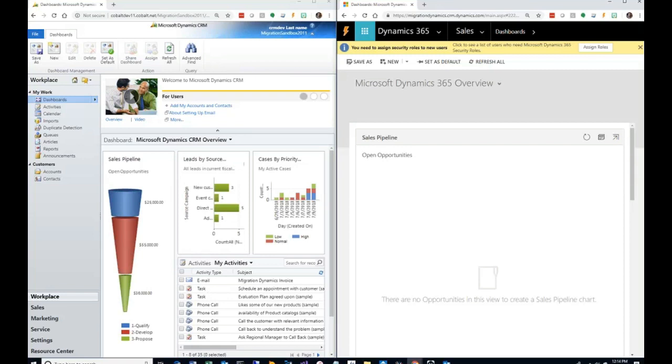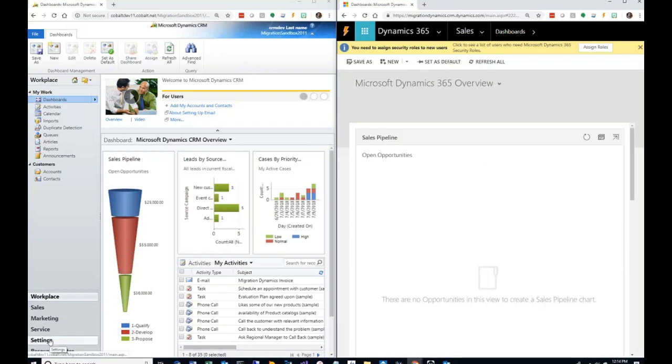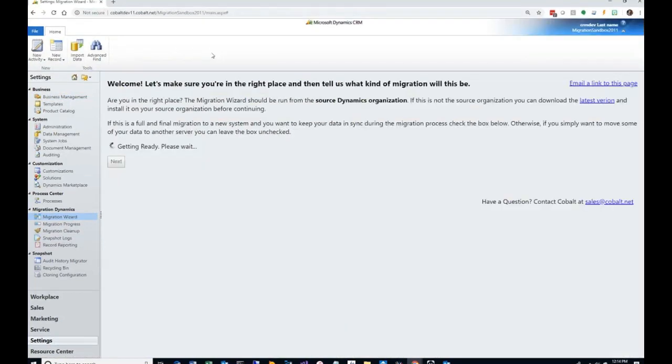The destination dashboard looks similar to the source but with no data. Once you install Migration Dynamics, go to Settings, and under Migration Dynamics you'll find the Migration Wizard. You run it from your source organization. The wizard first asks: do you want to keep your data in sync? That's the live migration option — while you migrate, you can continue to use your source organization, creating, updating, and deleting data, and those changes will sync to the destination.